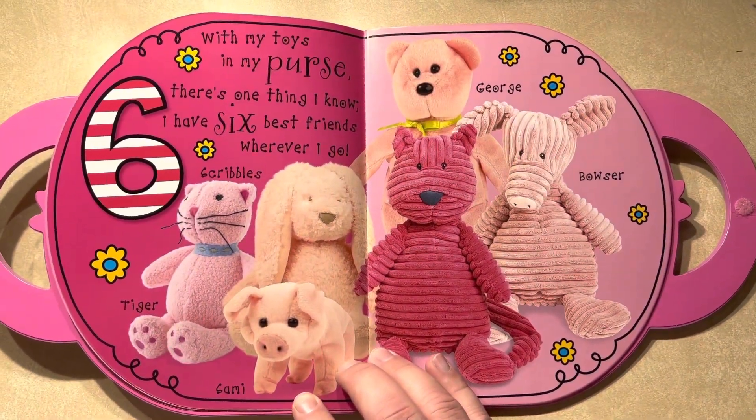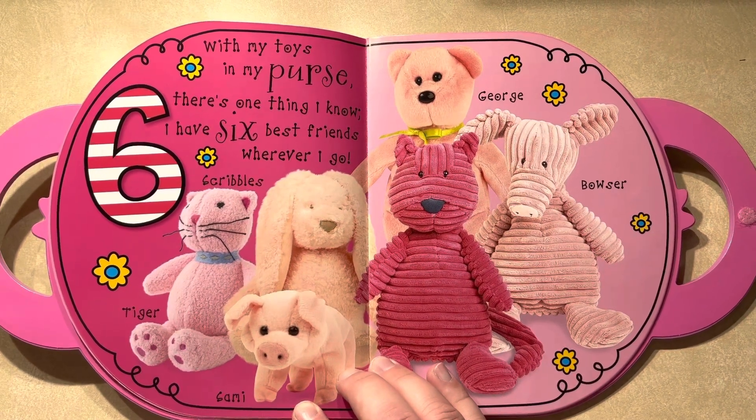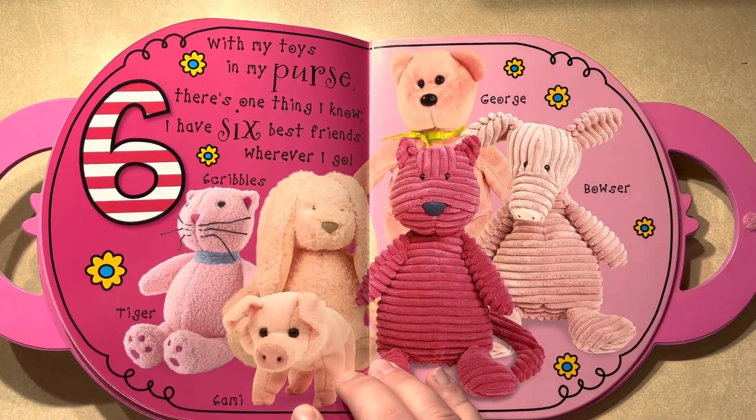Six. With my toys in my purse, there's one thing I know. I have six best friends wherever I go.